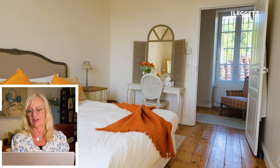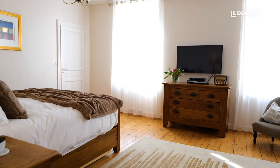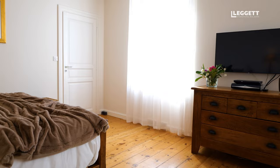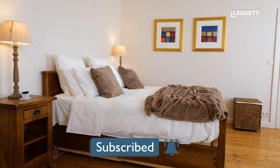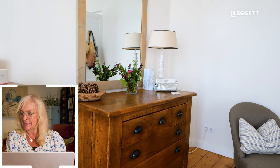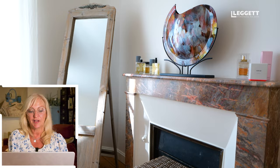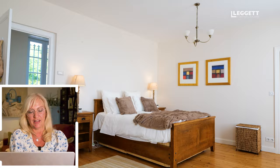Everything in this property is very stylish — the bedrooms are large and full of light. The property actually has air conditioning throughout, so when it gets very hot in the summer it has full air con. It also has solar ground energy, so for heating it's all done by solar panels and heat pumps, which means you won't see any radiators in any of the rooms.